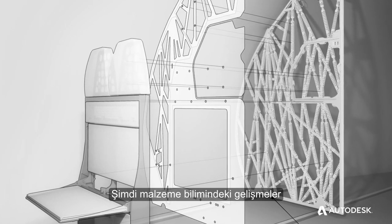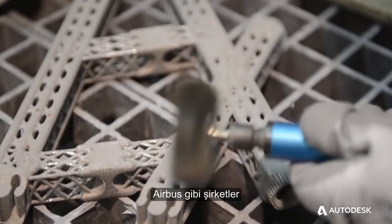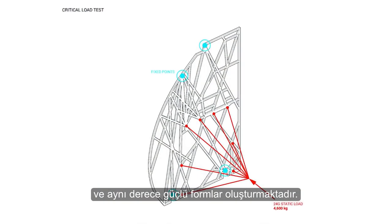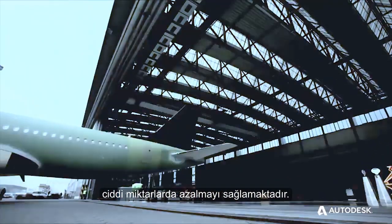Now with advancements in material science and the ability of 3D printers to print metal, companies like Airbus can create forms like this airplane partition panel that's half as light and just as strong. The result? Significant reduction in fuel costs and CO2 emissions.